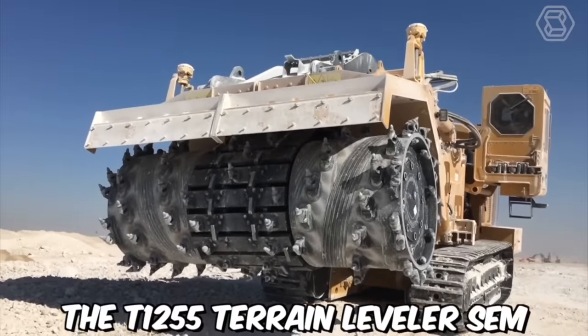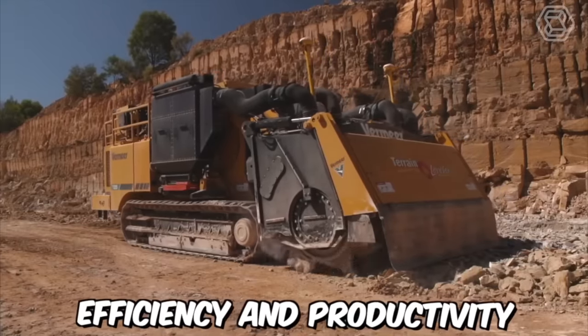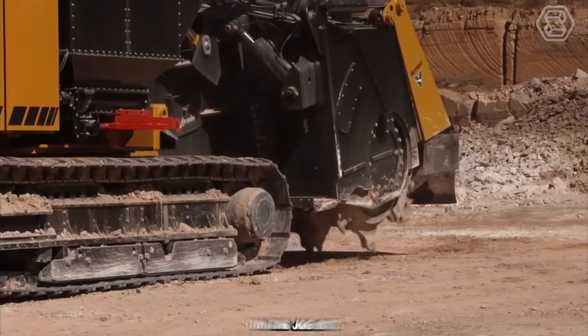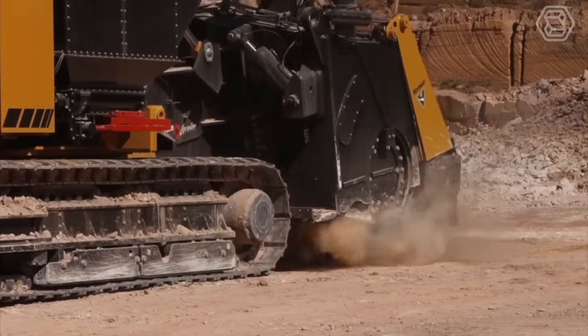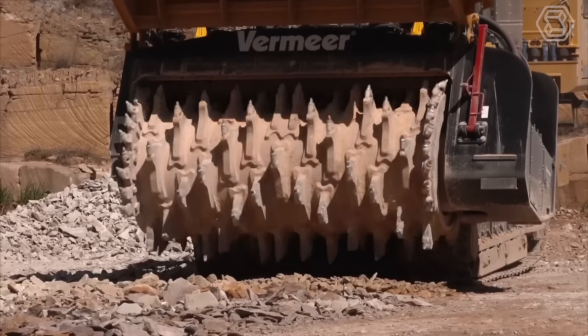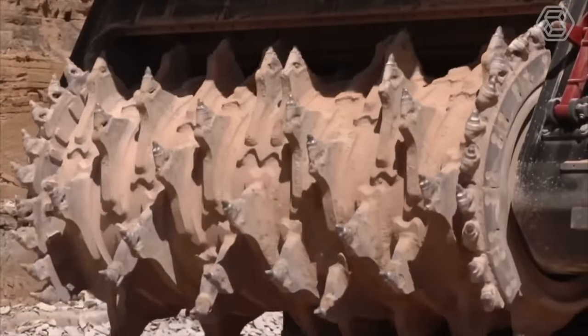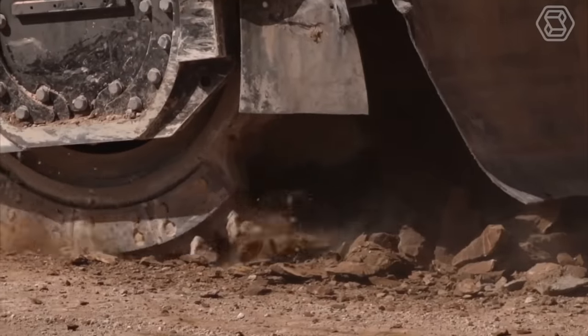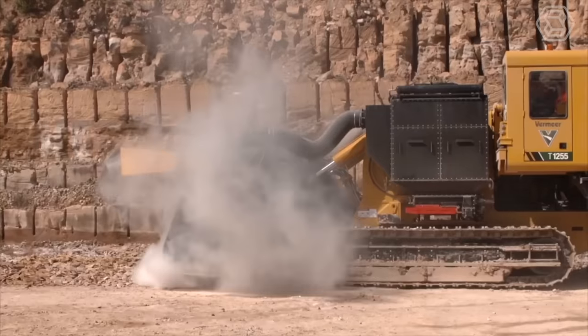The T1255 Terrain Leveler SEM is equipped with a range of advanced features that help to improve efficiency and productivity on the jobsite. It features a high-capacity cutting drum that is capable of cutting through rock, soil, and other materials with ease, making it a versatile solution for a variety of excavation projects. This not only helps to reduce the environmental impact on excavation projects, but also helps to improve safety on the jobsite.